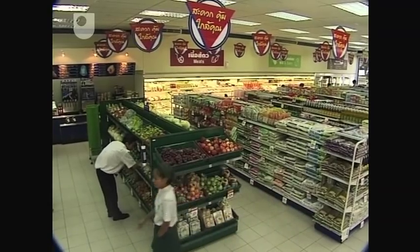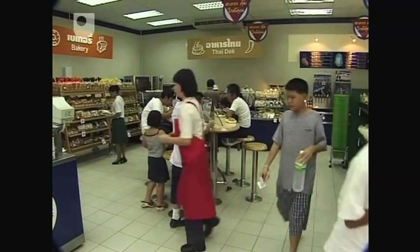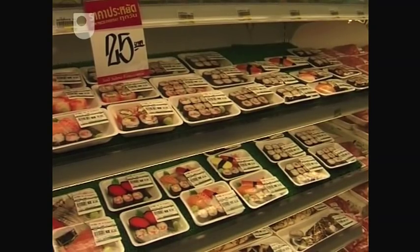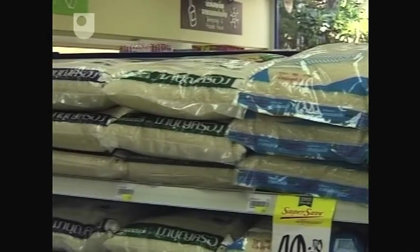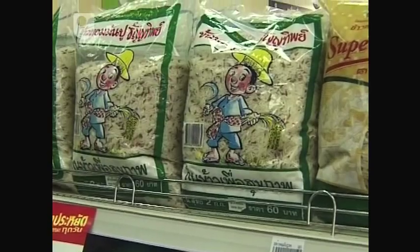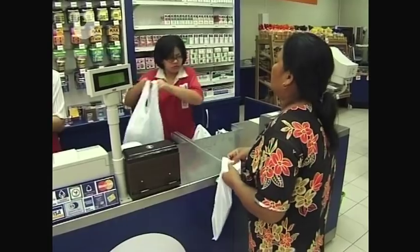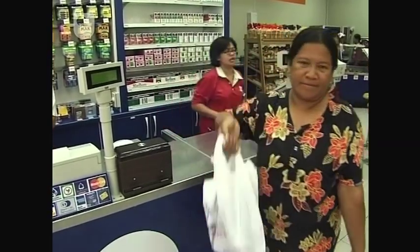We've started a pilot project this year with express stores, smaller formats. Some challenges for us there — we've been accustomed here in Thailand to operating big stores. What we've learned very quickly is that supplying these smaller stores in an efficient manner is much more difficult. You can make some mistakes in big stores and it doesn't show up because there's a lot of square footage to cover things up. But if you make those same mistakes in a small store, you're either out of stock or you've got nowhere to put it because there's just no back room space. There's a very neat, low-tech solution to the delivery problem — if the store runs low, they send someone round to the nearest Tesco Lotus hypermarket, which acts as a mother store.